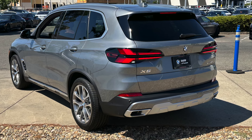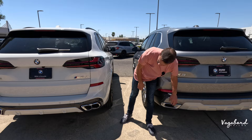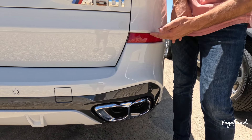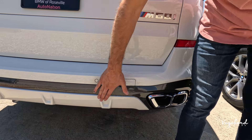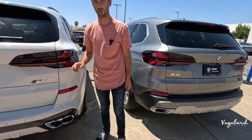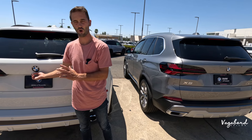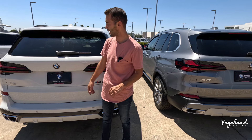On the 40i, you get gunmetal gray with one exhaust tip on each side and a standard diffuser look. On the M60i, you get high-gloss black with completely different cuts, twin tips on each side, and a completely different diffuser design. The parking reflector is also positioned differently. The taillights are pretty much the same with LED taillights, and both have the camera system, spoiler with integrated brake light, privacy glass, and wiper.